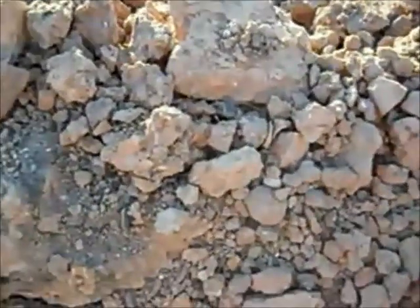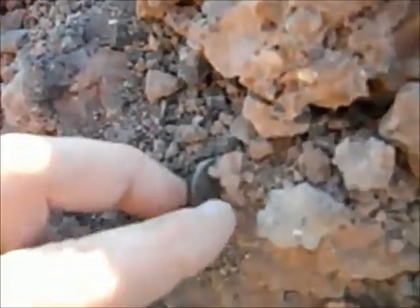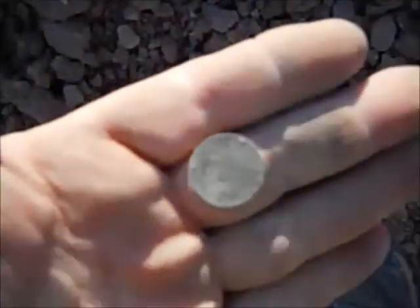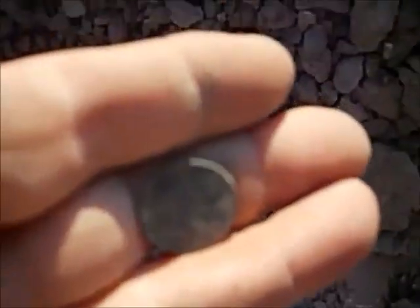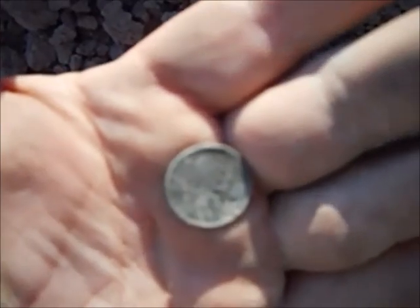I got a 12.43, 12.45. Look at what I see. Definitely a wheat penny. It's a 1944.